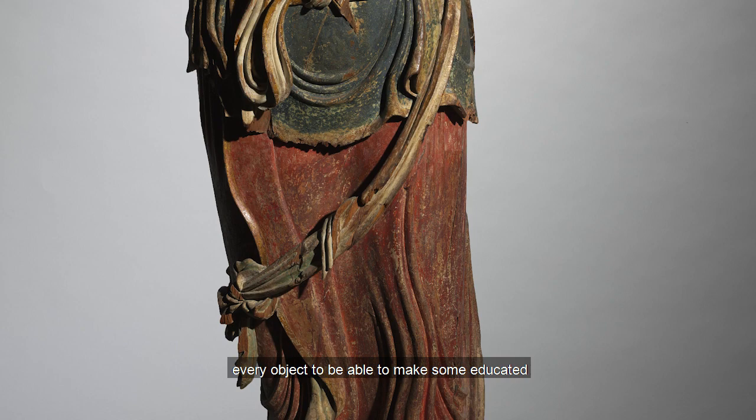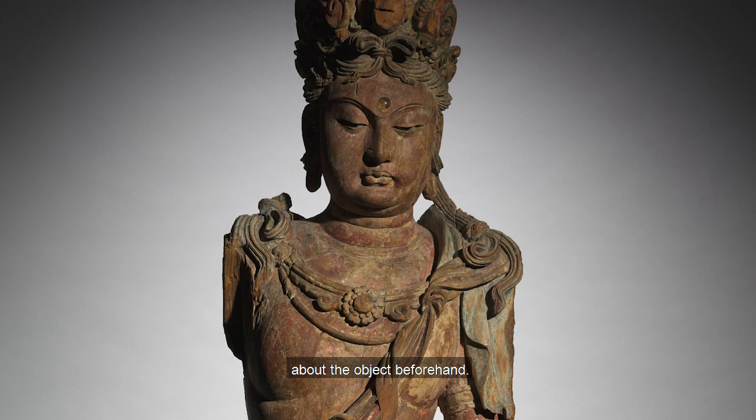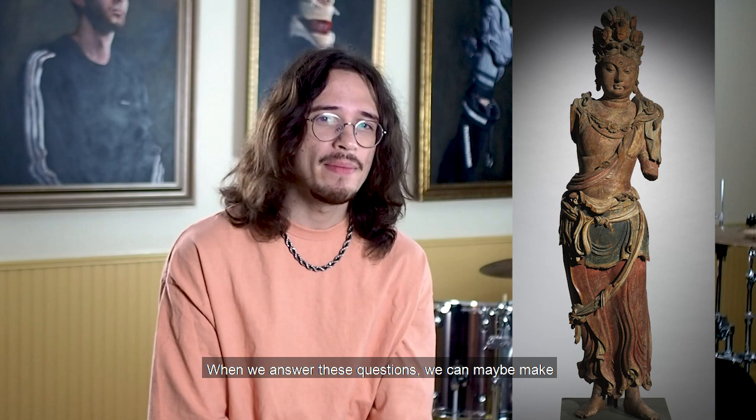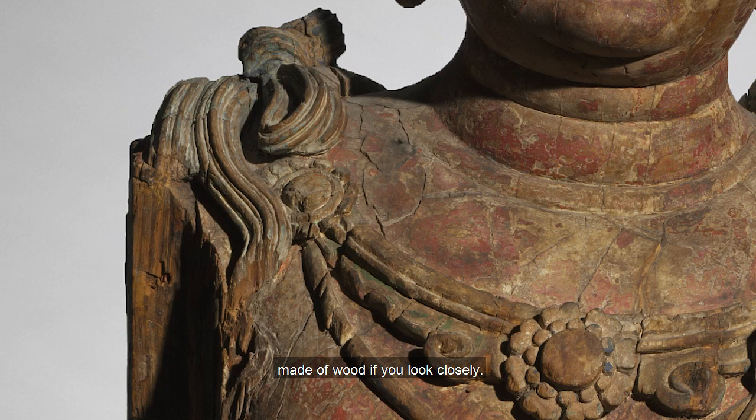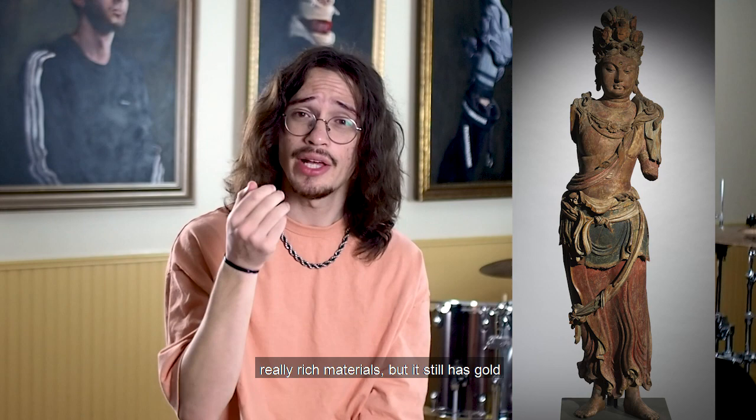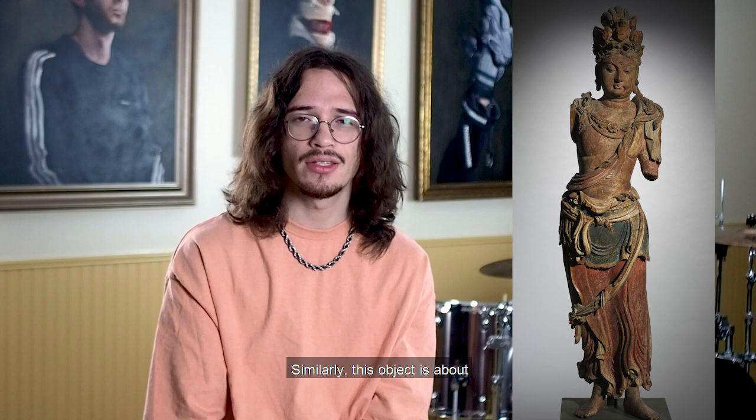There are some questions we can ask about every object to make some educated guesses about it, even if we don't know anything about it beforehand. Those questions are: what is it made of, and how big is it? This object is made of wood with gold polychromy. You can look at any of the damaged areas and see wood grain — you can tell it's made of wood if you look closely. It's not made of stone or metal, so not really rich materials, but it still has gold on it, so it's still of some importance.